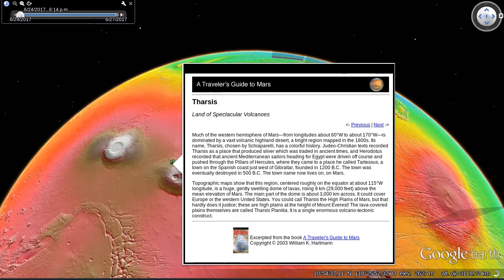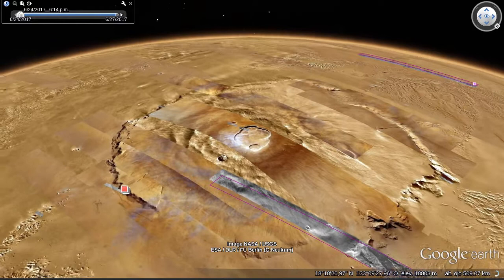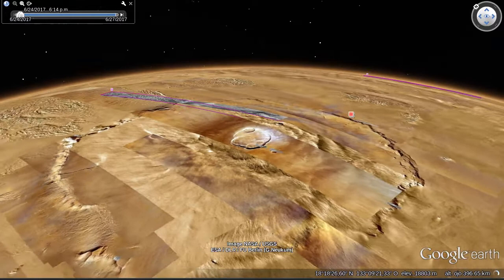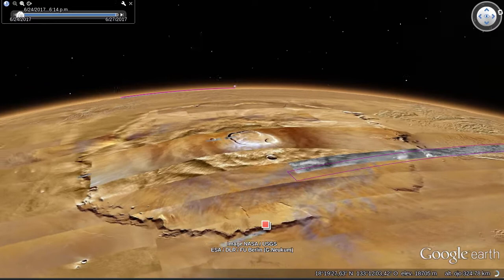Next stop on our tour is Olympus Mons right here. It is the largest volcano in the solar system. Its base would cover the state of Missouri. But just like other volcanoes, Olympus Mons is just a pile of lava flows. The volcano kept erupting in the same place, building the lava higher and higher. Olympus Mons and the other Tharsis volcanoes are broad with low slopes and are classified as shield volcanoes — just like the ones in Hawaii.